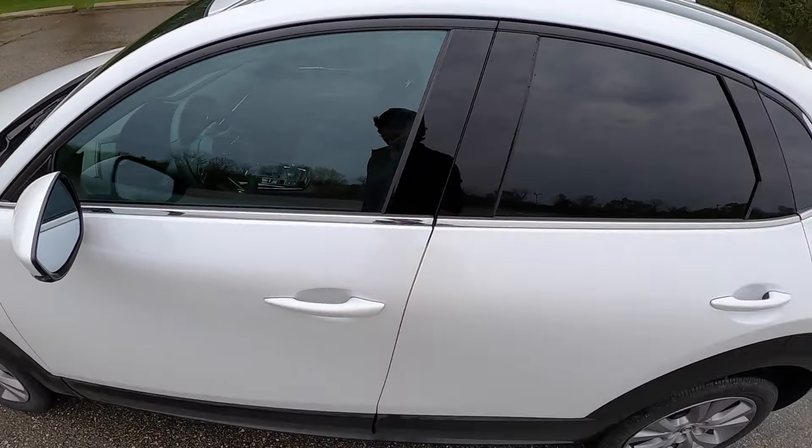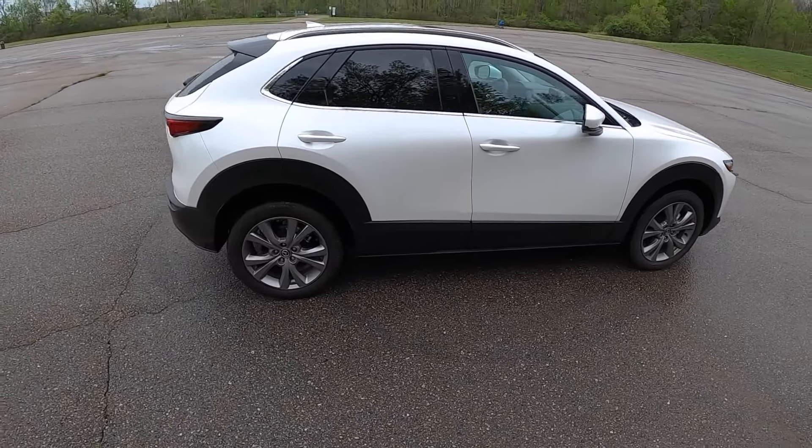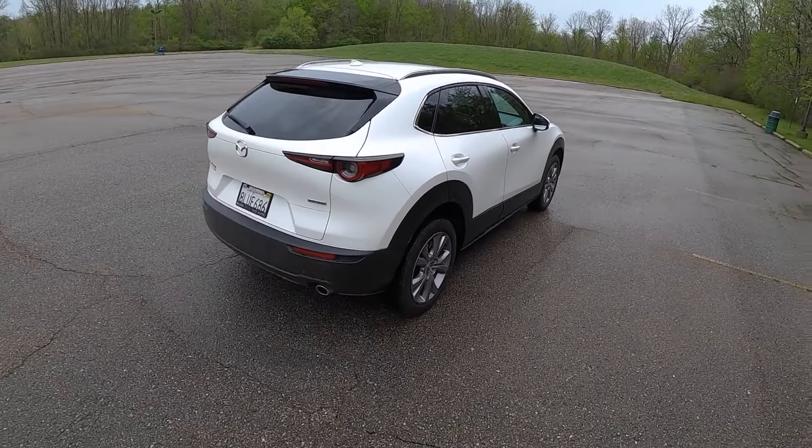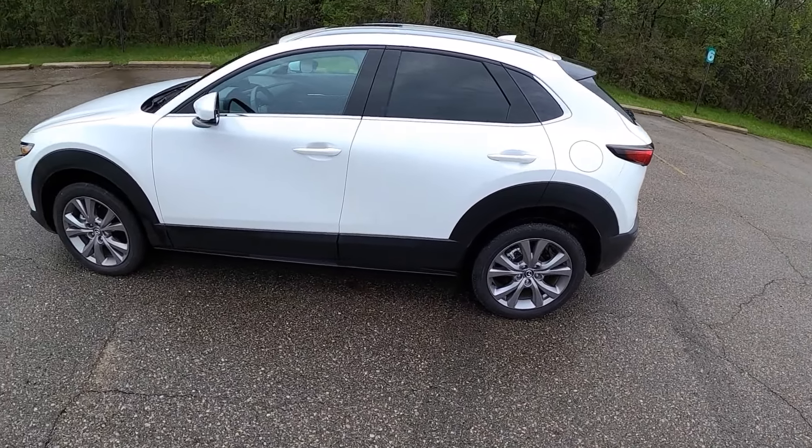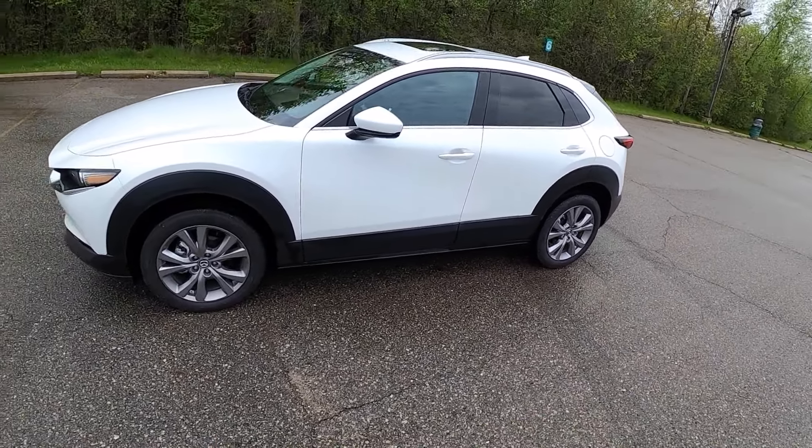I'm not 100% sold on the looks — this plastic cladding has been a point of contention for some people. I would probably get this in a darker color, like black or gray, because of that. I can see how it adds to the off-road look and rugged appeal and probably saves a little money on paint. But yeah, this is a neat little crossover, gets good gas mileage, and you can get it pretty well equipped across all trims. My favorite option is probably the Bose audio system — which leads us into a segue for our next video, so stay tuned. Let me know if you guys have any questions, and thanks for watching — we'll see you in the next one!